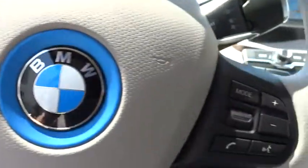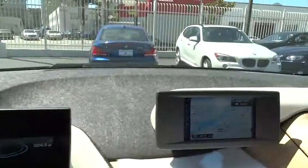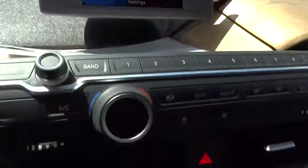Here are some of this vehicle's great options: stability control, anti-lock braking system, navigation system, traction control, steering wheel audio controls, air conditioning, driver airbag, power steering.